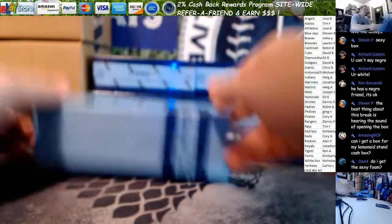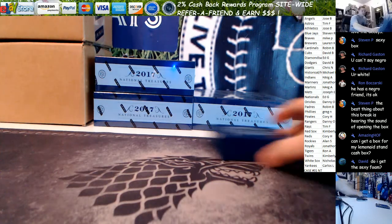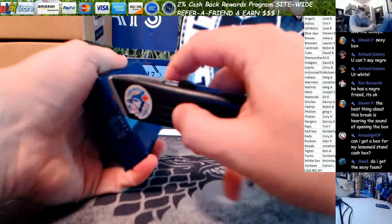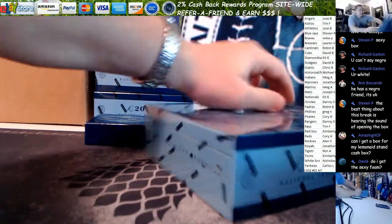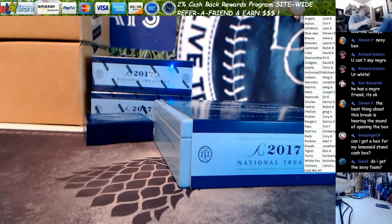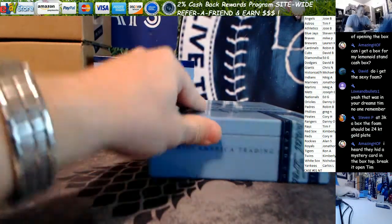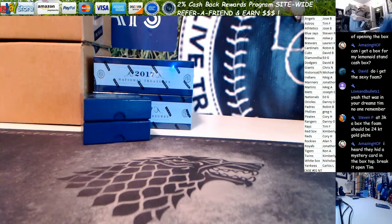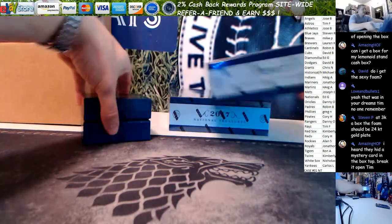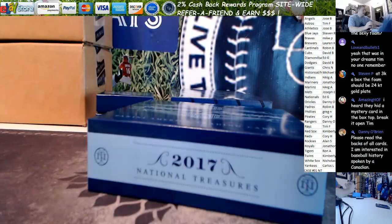Beautiful display boxes. We're going to go ahead and get all these out — get all the little minis out and we'll go right through it. Dave, did you like that? Did you like the sexy foam? I even labeled it so you knew which box had the sexy foam in it. We have no pregnant packs yet — all standard size NT packs so far.